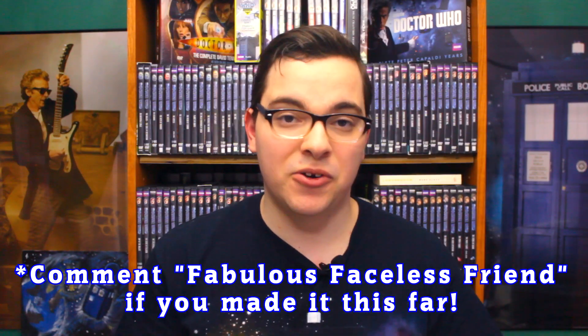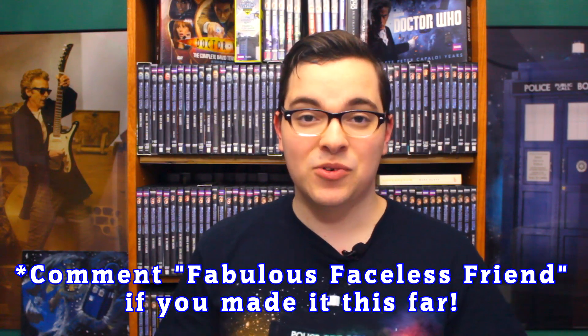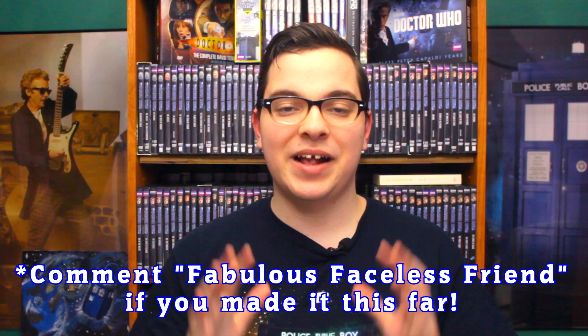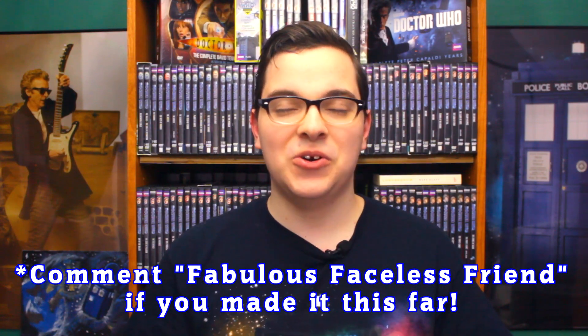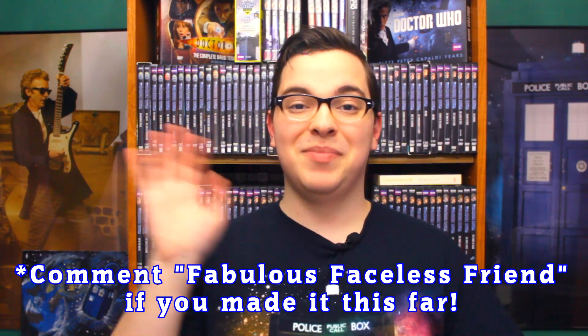You can click or tap right here to watch the official Doctor Who teaser trailer for the Faceless Ones. You can click or tap this round icon to subscribe because we have new videos coming out every single Saturday. And you can click or tap the square icon to check out my complete and updated lists of all of the Second Doctor UK and US Doctor Who DVDs on Amazon. Thank you so much for watching. Bye!